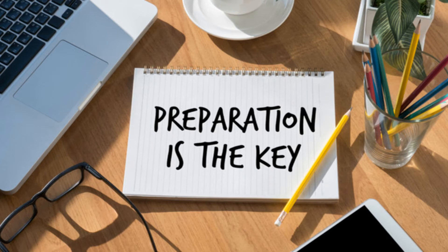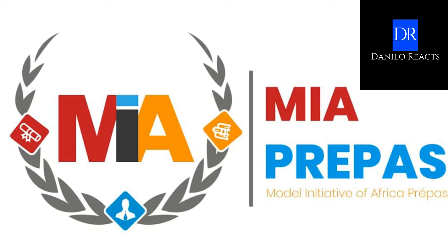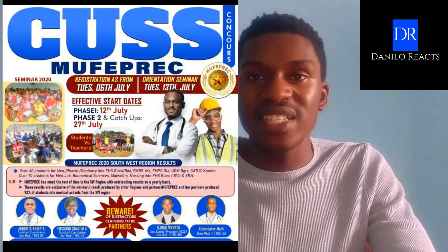The best proven way to prepare, according to success stories, is to join a preparation classes group. These preparation classes are organized by medical students and doctors who have come before you, and they are in a better position to mentor you on exactly what you need to do and how to study in order to qualify for this exam. I myself am a medical student currently in my fifth year, so I know what I'm talking about. For those from the English subsystem of education, I recommend MIA and Mofaprec.